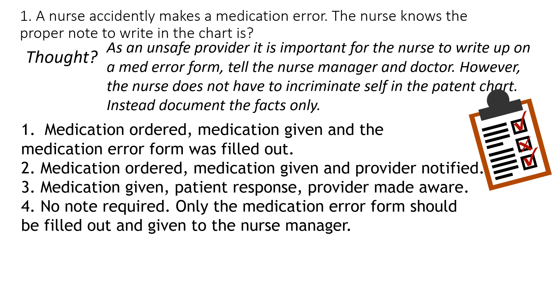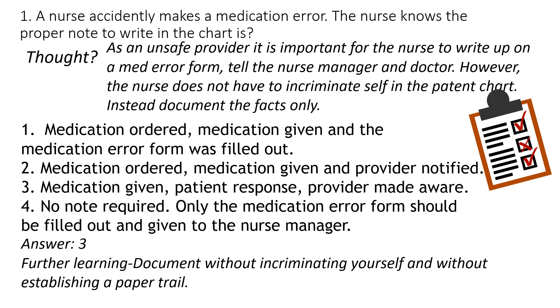So instead, we just document the facts of what happened: what medication was given, how the patient responded. You need to follow up, do an assessment, note that the provider was made aware, and document anything the doctor did to assist in the case.